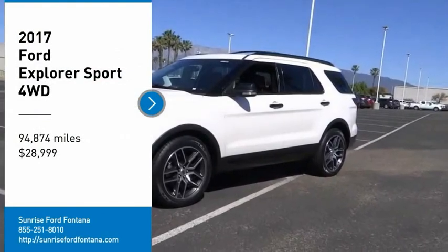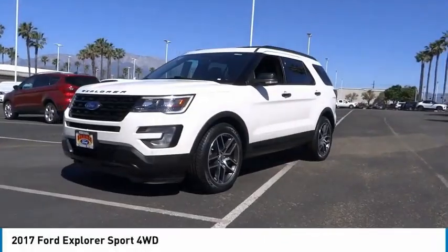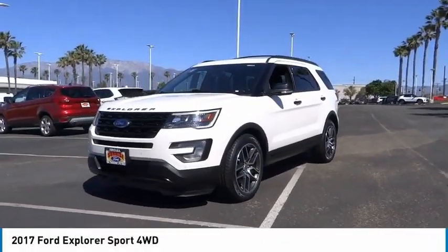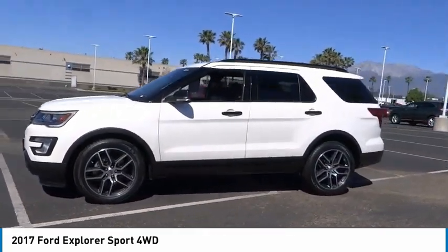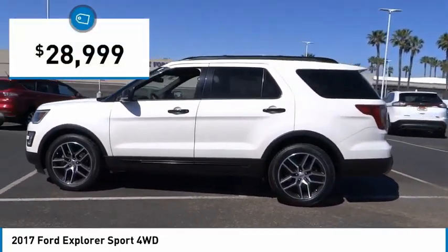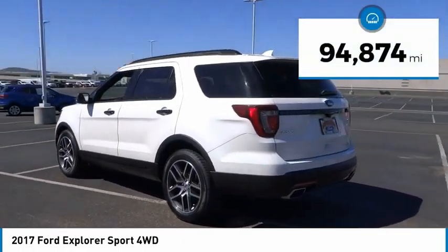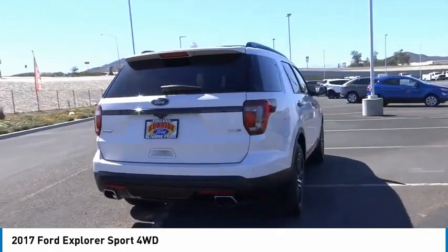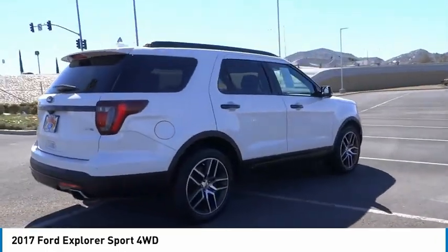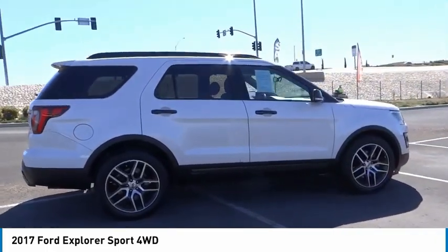We are pleased to show you the 2017 Explorer. You've got a lot of capabilities to call on in a Ford Explorer. Don't underestimate your choices — it is priced below $30,000. This vehicle has less than 95,000 miles. If affordable style and reliability are what you're looking for, this vehicle couldn't be more perfect. Drive it today.